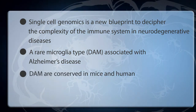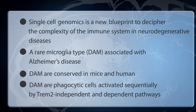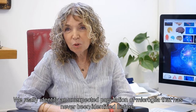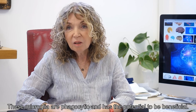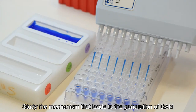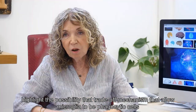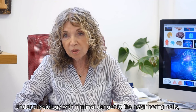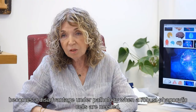DAM are conserved in mice and humans. DAM are phagocytic cells activated sequentially by TREM2-independent and TREM2-dependent pathways. We identified an unexpected population of microglia that has never been identified before. These microglia are phagocytic and have the potential to be beneficial. Studying the mechanism that leads to the generation of DAM highlights the possibility that the trade-off mechanism allowing microglia to be phagocytic cells under physiology with minimal danger to neighboring cells becomes a disadvantage under pathology when robust phagocytic cells are needed.